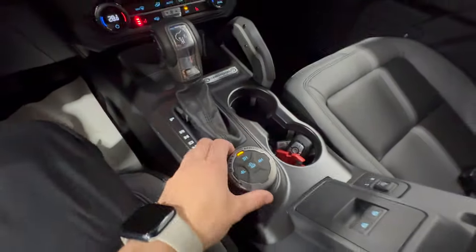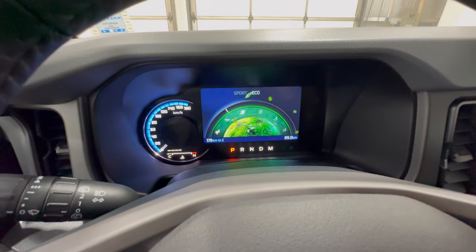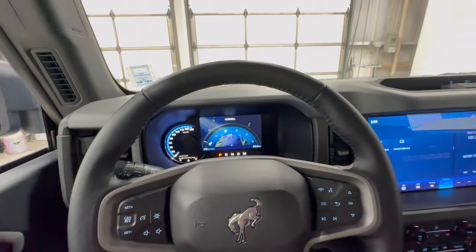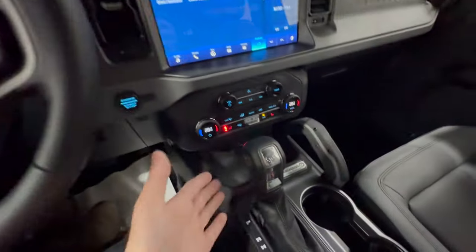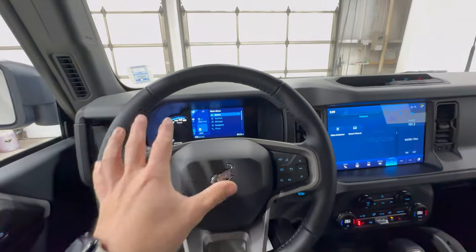The GOAT mode selector is essentially a drive mode select, and you can cycle through six different drive modes: normal, eco, sport, slippery, mud, ruts, and sand mode. If you equip the Sasquatch package, you get an additional drive mode. Each mode changes the way the transmission, throttle, and engine respond and behave.